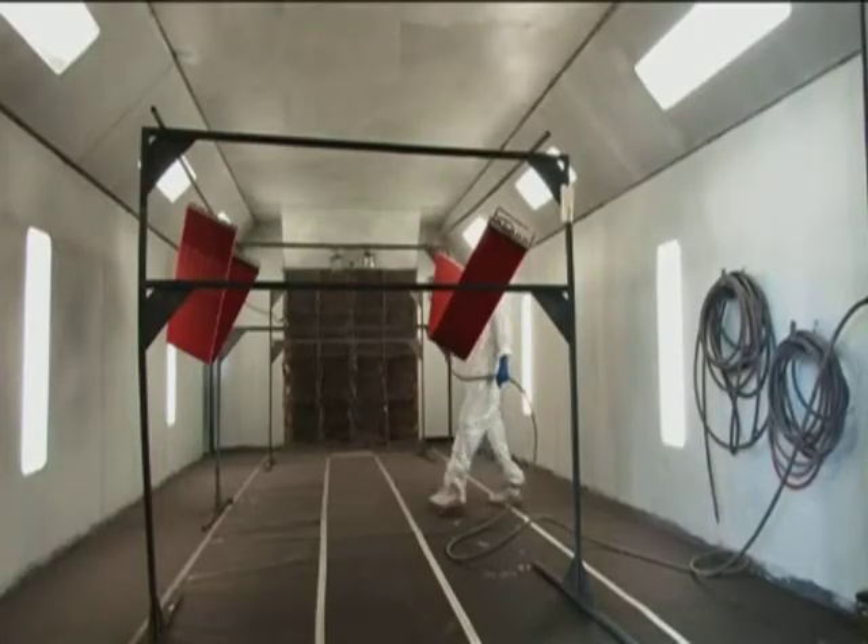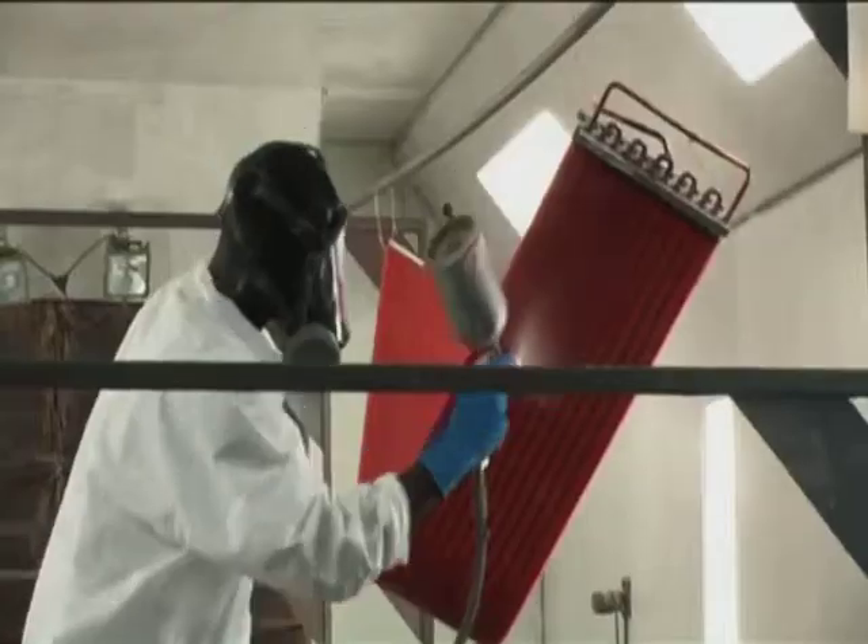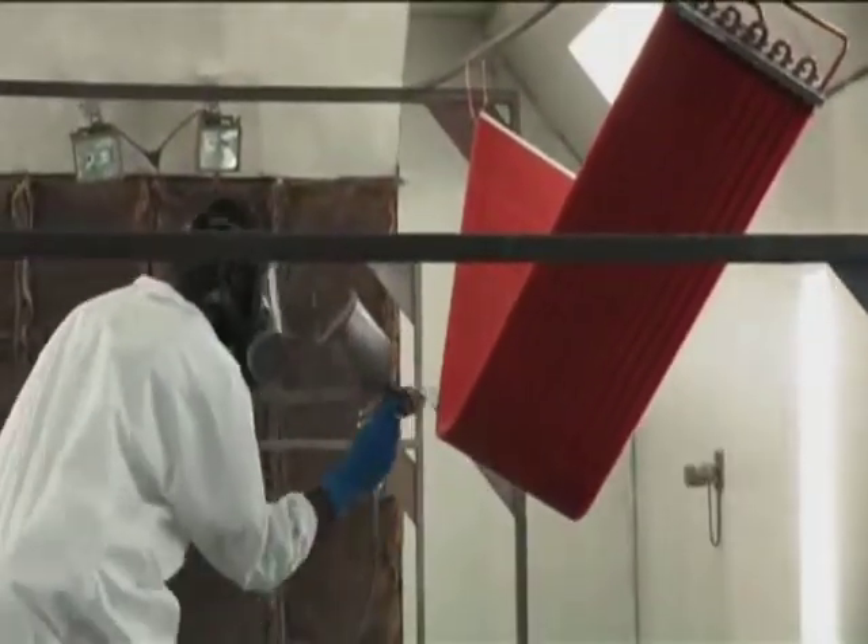One of the steps that SafeAir Technology has taken to ensure that your projects are delivered on time is to develop our own in-house coating department. Through SafeAir Technology's in-house coating department, we can offer several types of coatings that will best fit your application.